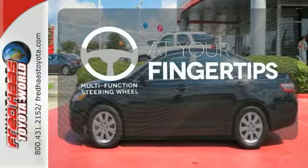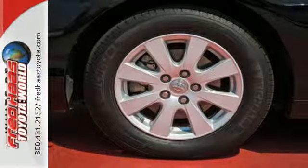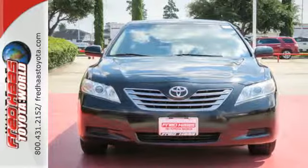A multi-function steering wheel puts control at your fingertips. The Camry Hybrid represents the pinnacle of technology, performance, style and safety.